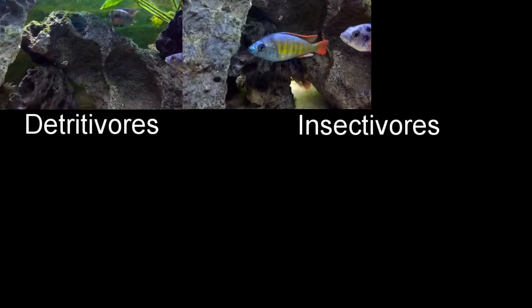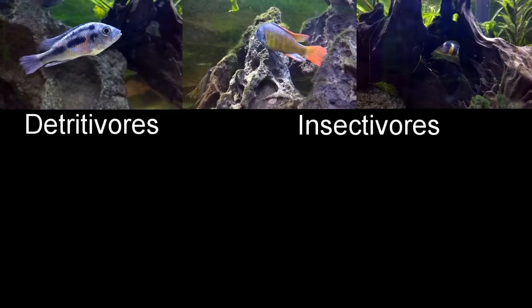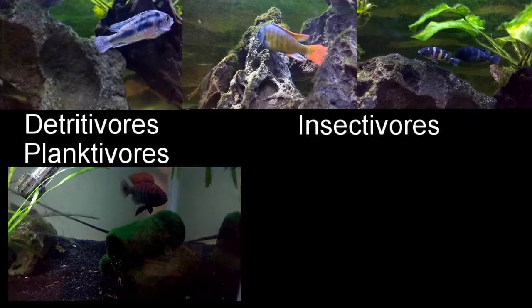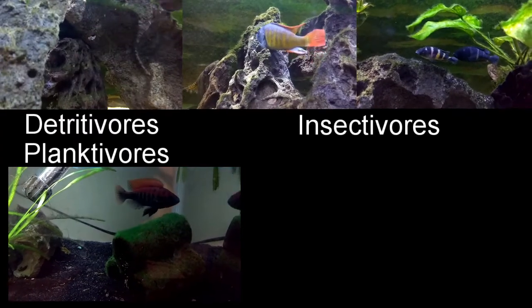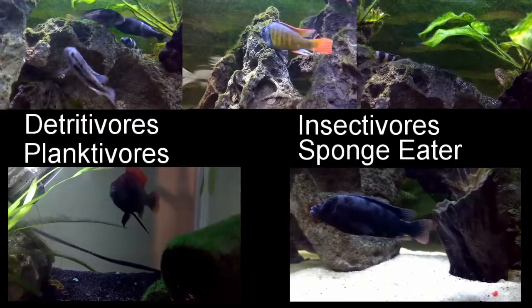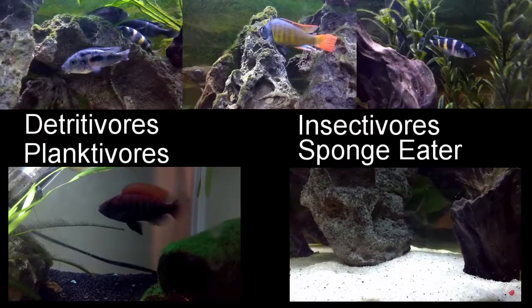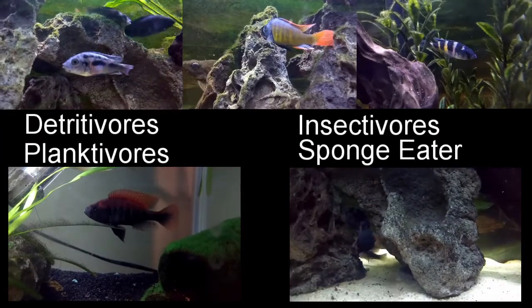Other species, like the thick-skinned haplochromis, or Lake Kyoga's zebra obliquidens, are insectivores. Pundamilia nyererei eats both aquatic insects and plankton. Its relative, Pundamilia macrocephala, feeds primarily on freshwater sponges, along with some algae and insects. There are many other niches, including predatory fish and full vegetarians that eat algae and plants.